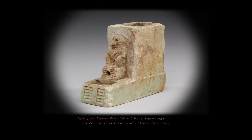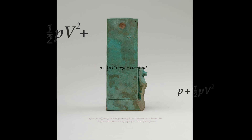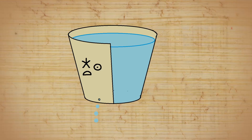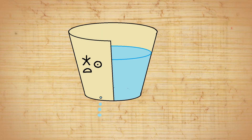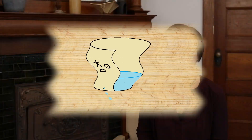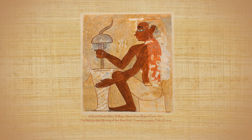Egyptian water clocks were accurate to within 15 minutes in a day, which is impressive considering the physics involved. As the level of water decreases, so does the water pressure, meaning that as water flows from a reservoir, the flow slows down as the volume of water decreases. The Egyptians had mastered the art of the water clock early on and crafted them to compensate for the decrease in water pressure as water left the reservoir.